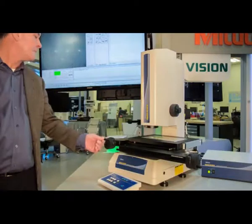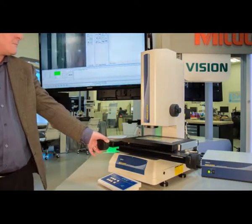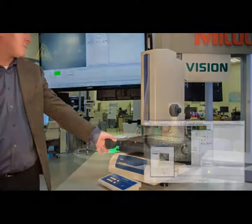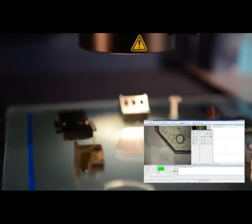Mitsutoyo's Quick Image and Quick Scope lines offer easy-to-use, economical, benchtop vision inspection solutions with features you would expect from higher-end machines. Pattern recognition, measurement macro playback, and automatic light controls and edge detection are just a few examples of the inspection capabilities these machines have to offer.